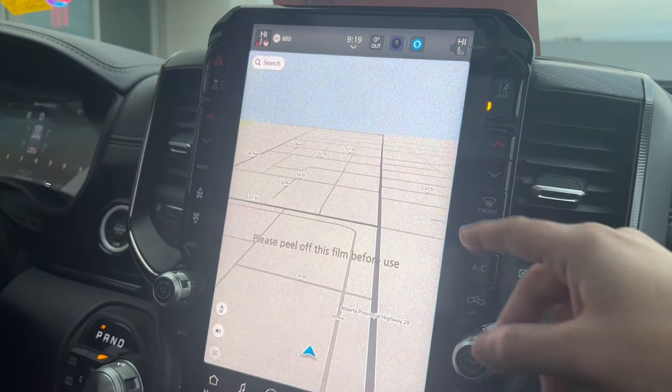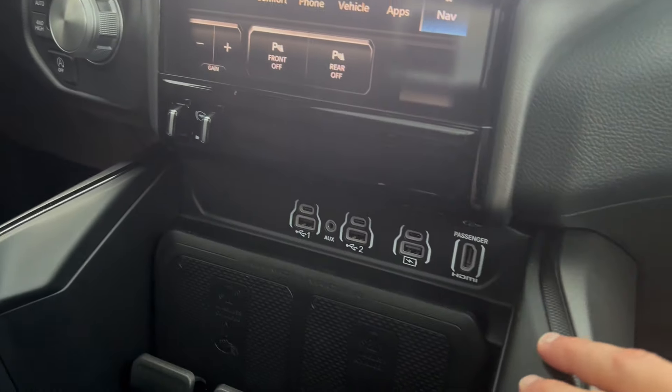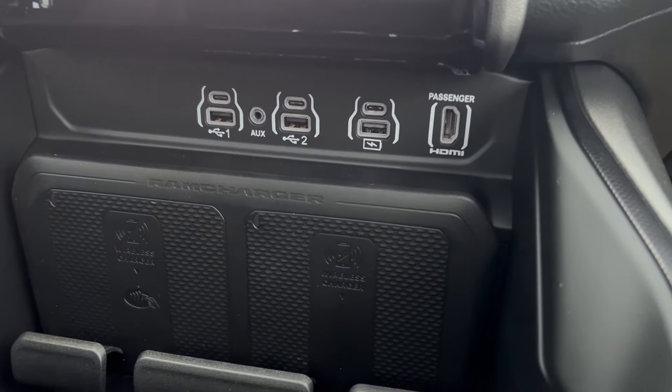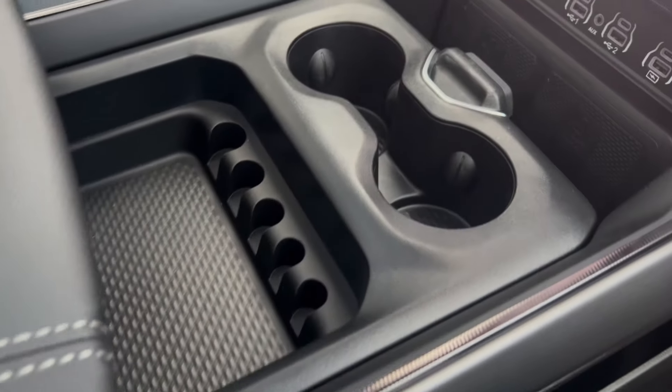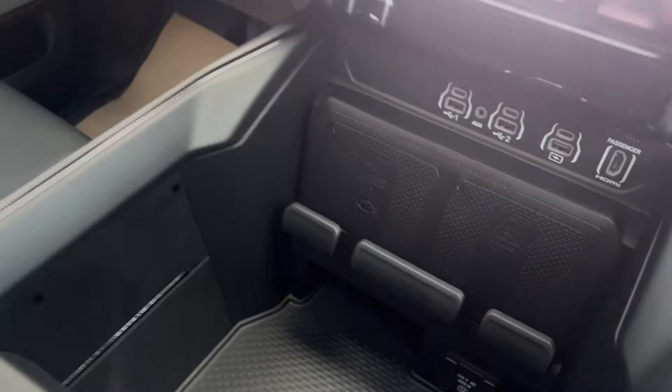Either side of the screen gives you your basic climate controls and audio media controls. Below that you have your trailer brake controls, some USB port hookups, and HDMI just below that. Your wireless chargers are in there too, and there's tons of storage space throughout that center console area.